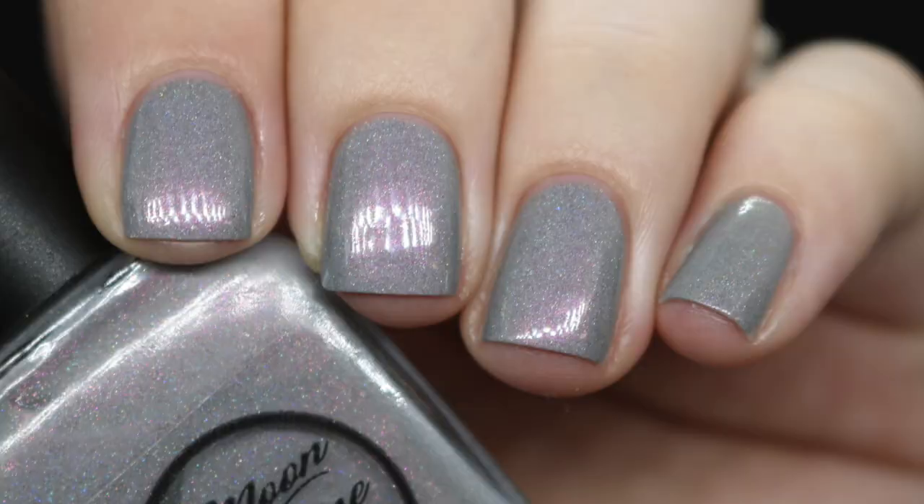Finally, the last polish I got to this week is from Moonshine Manny — 'Whoa I Like Mom's New Job.' I think this was part of the Incredibles collection, correct me if I'm wrong. This is a gray with a green shift and an orangey or gold shift — there's a lot going on. The formula is great, as to be expected. I've been on a gray kick lately, so if anybody has any gray cream polish recommendations please let me know, because I think I only have one true gray polish.